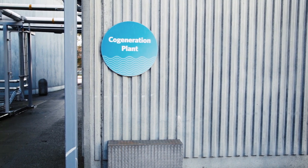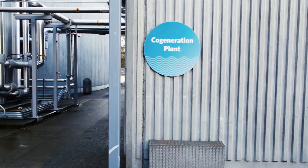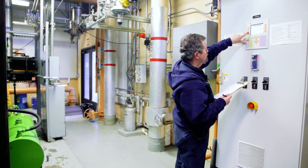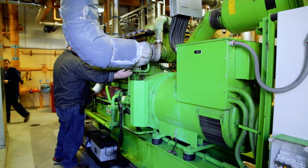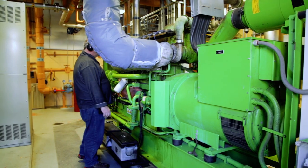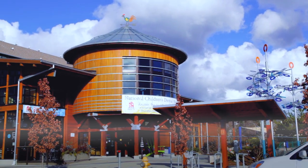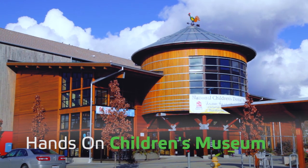Lott also has a cogeneration system that captures biogas from the treatment process to generate both electricity and heat, therefore saving Lott thousands of dollars in energy costs per year. The cogeneration system provides enough electricity to power Lott's main office building. Heat from the system is used to heat the office building, other plant buildings, and the neighboring hands-on children's museum.